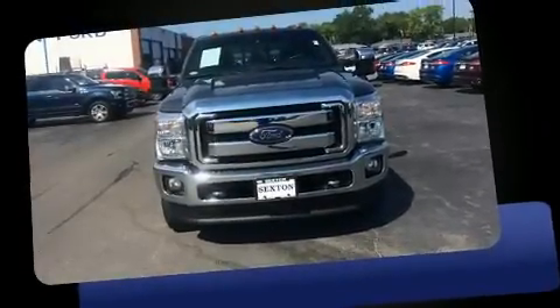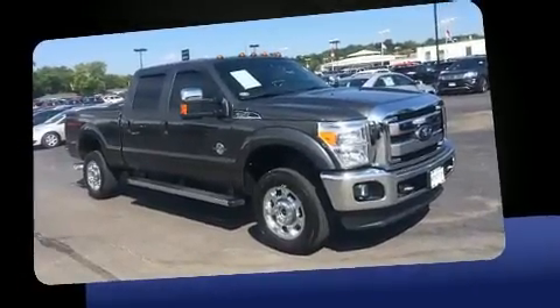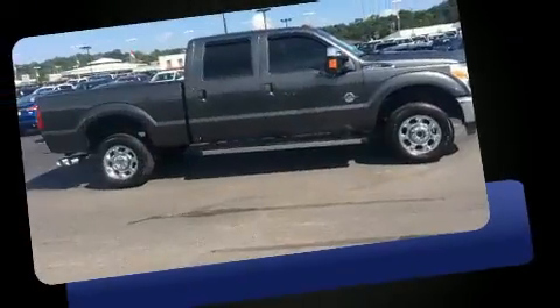Get excited about the 2016 Ford F-350. With just over 10,000 miles on the odometer, this pickup stands out from the crowd, boasting a diverse range of features and remarkable value.